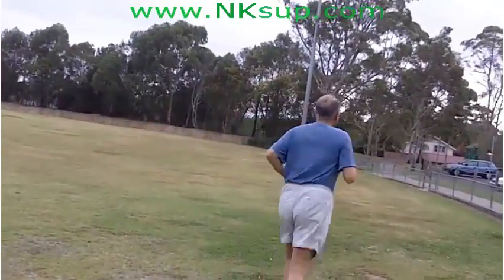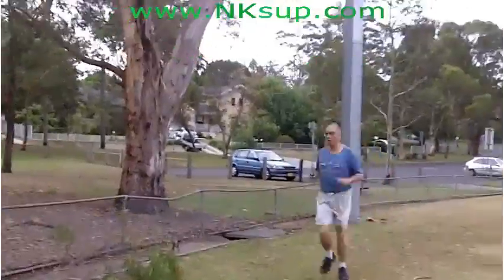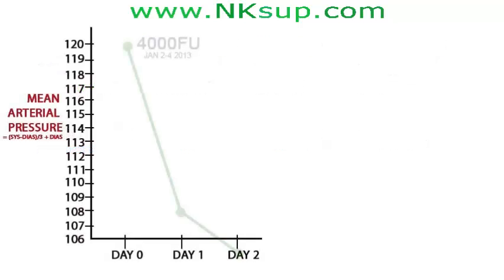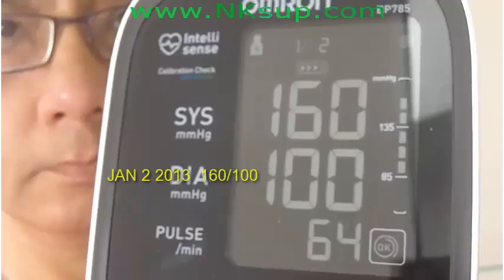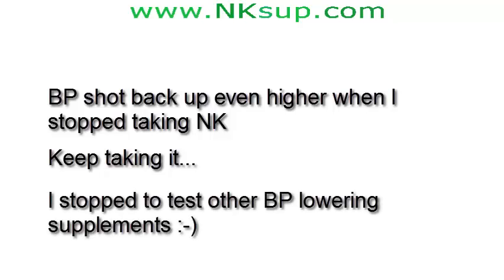Around 3 hours after taking my natokinase capsules, I go to the park to jog. If jogging isn't for you, just pick an aerobic exercise you enjoy. I added sprints to my routine, as earlier results suggested higher exercise intensity may help natokinase reduce BP even further — sprinting on and off is called interval training, a powerful way to exercise. Here are my BP results for 4,000 FUs (2 capsules). Natokinase once again dropped my BP, and it did so even for the second day. Upon retesting, natokinase lowered my BP over 2 days from 160 over 100 to 145 over 89 to 136 over 89. When I stopped taking natokinase, my BP shot back up. So if you find natokinase works for you, I recommend keeping on taking it and not stopping.